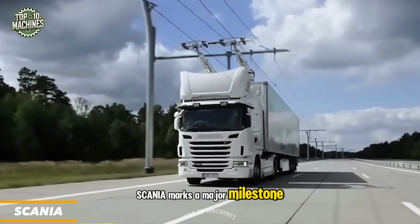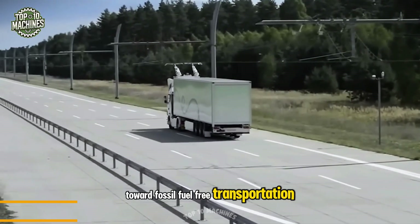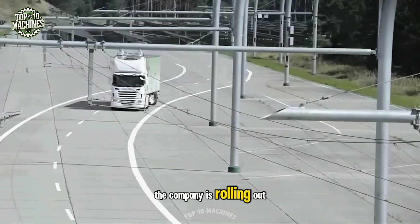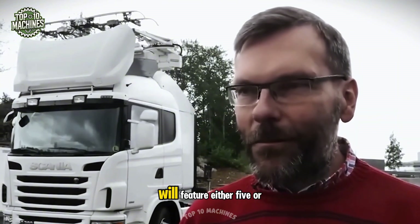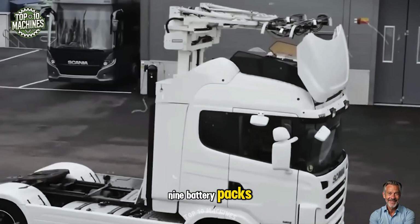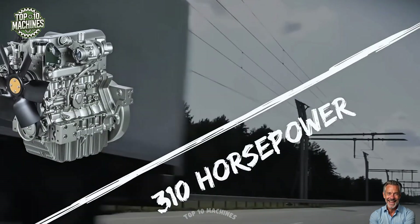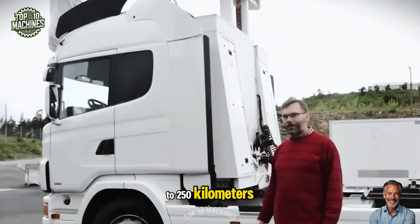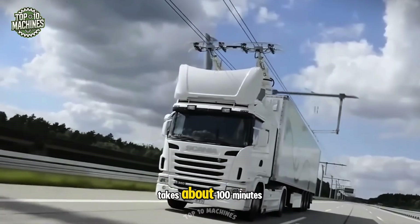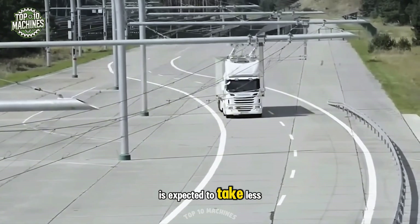Scania marks a major milestone in its journey toward fossil fuel-free transportation, rolling out an all-new range of hybrid and fully electric trucks. These electric Scania models feature either five or nine battery packs powering a 310 horsepower electric motor. With nine batteries, the truck can cover up to 250 kilometers on a single charge, which takes about 100 minutes. Charging five batteries is expected to take less than an hour.